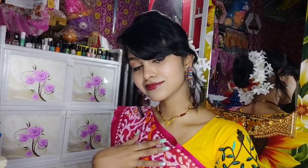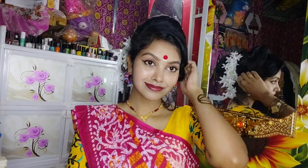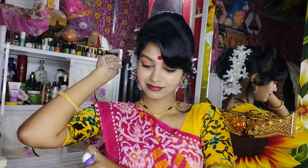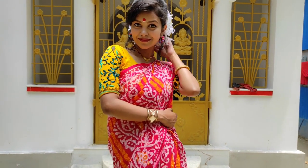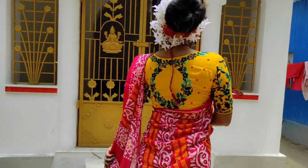So guys, this is the final look! For a festive occasion like Durga Puja, you can create this kind of look. Whatever makeup look you want, comment down below and let me know. Don't forget to like this video, comment on our channel, and see you in the next video — guys, bye bye!